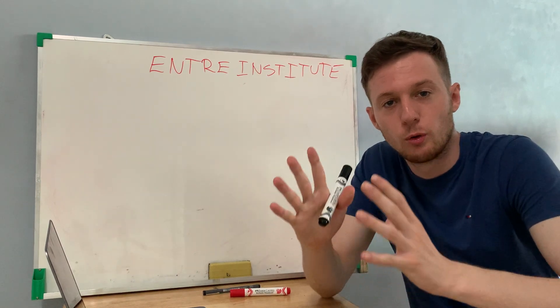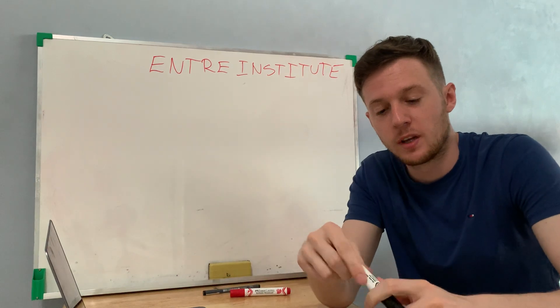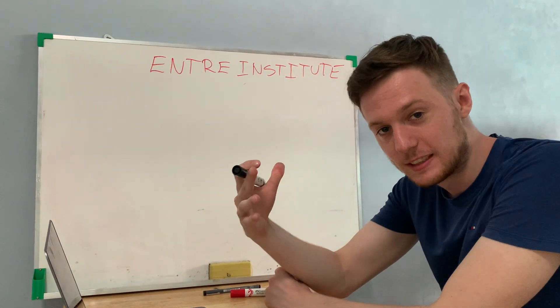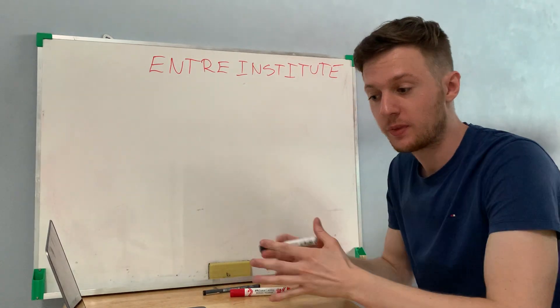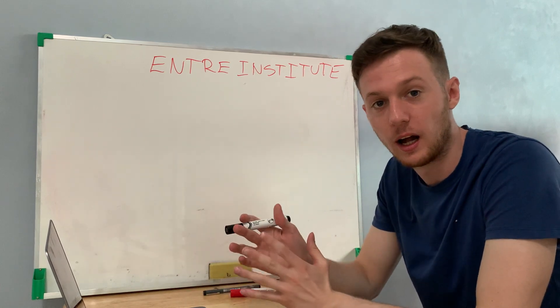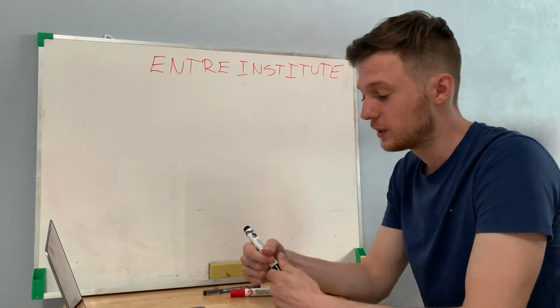I'm going to do a review of Antra Institute by Jeff Learner. I'm going to explain what Antra Institute is, how it works, and how you can basically learn how to start a profitable online business through what Jeff Learner is teaching inside Antra Institute.